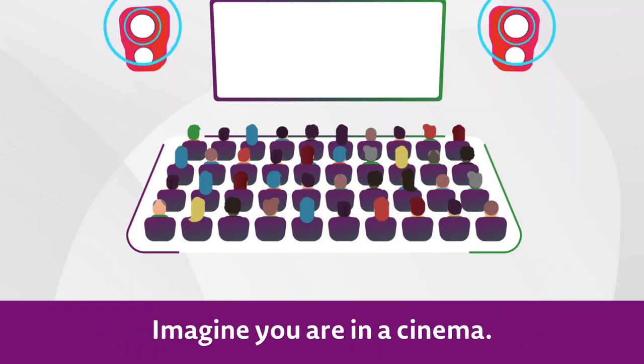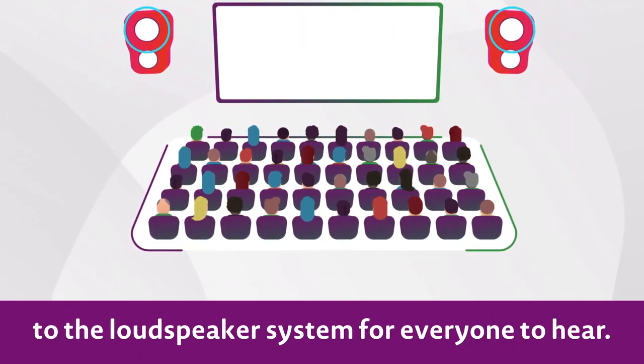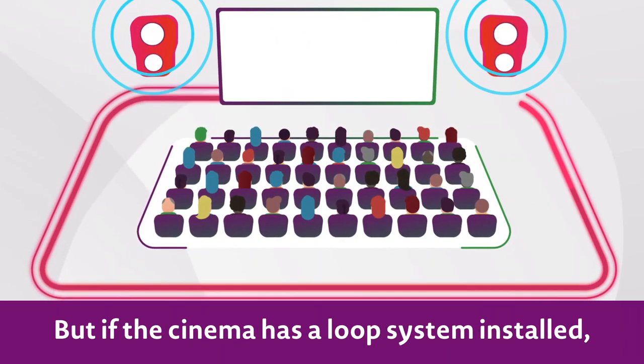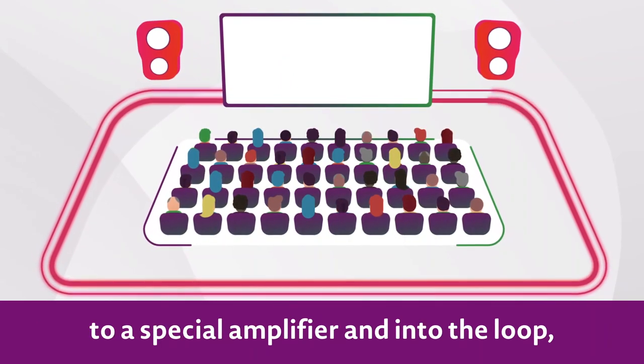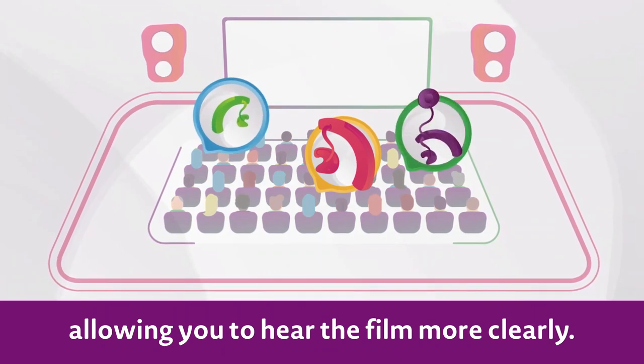Imagine you are in a cinema. Usually the film's sound is sent to the loudspeaker system for everyone to hear. But if the cinema has a loop system installed, the sound from the film is also sent to a special amplifier and into the loop, allowing you to hear the film more clearly.